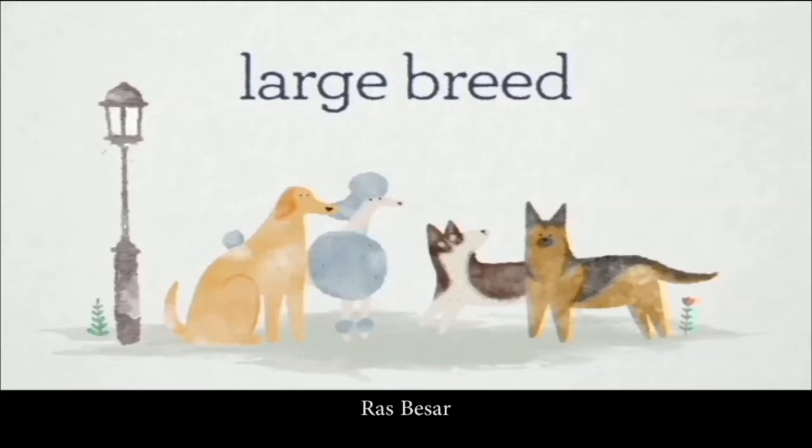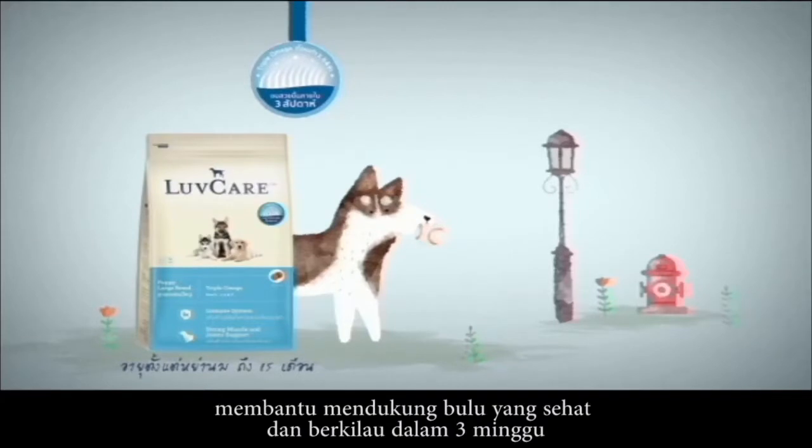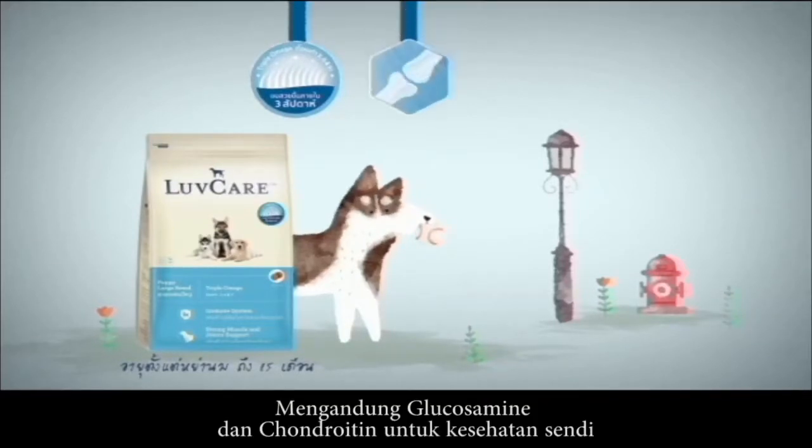Large breed puppy — with Triple Omega, helps support a healthy and shiny coat in 3 weeks. It contains glucosamine and chondroitin for joint health.